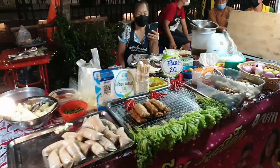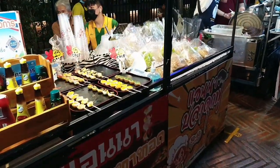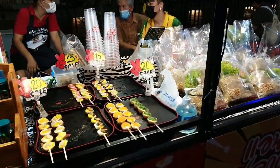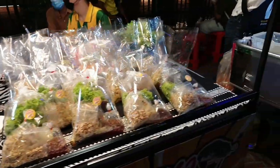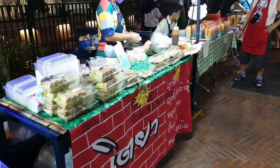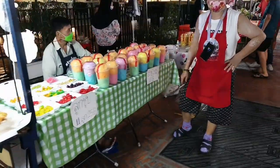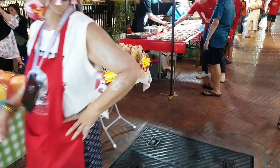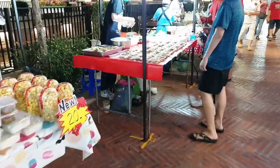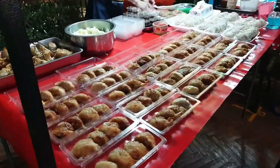The Klong Ong Ang walking street has evolved from a crowded enclave of hawker stalls and a polluted waterway into a recreational oasis, thanks to the city's restoration and beautification projects. They cleaned the canal water, paved the canal banks, and renovated the historic bridges. The UN Habitat's regional office for Asia and the Pacific awarded the Klong Ong Ang renovation project the 2020 Asian Townscape Awards.